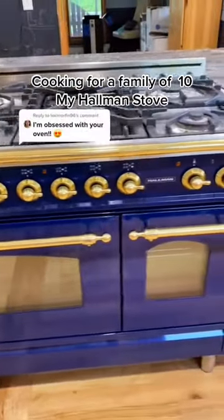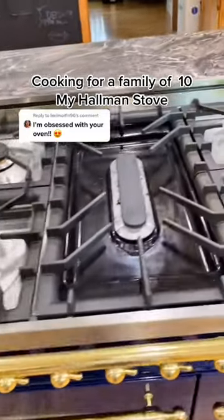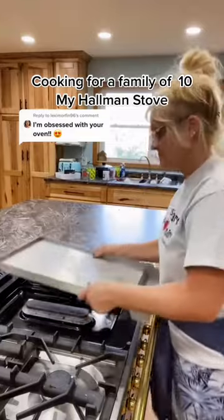My husband surprised me and bought me this Hallman stove. I went from four burners to seven burners. The middle one is so cool because you can turn it into a griddle for cooking pancakes, bacon, eggs.